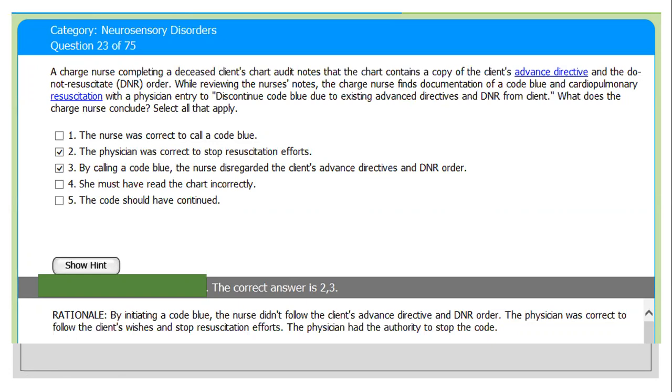For this patient, the order was do not resuscitate — DNR. Cardiopulmonary resuscitation is the emergency treatment for someone whose heart and/or breathing has stopped. When a person's heart stops or blood stops circulating through the body and the person stops breathing, the blood cannot get oxygen, so CPR or other emergency care is needed to restart the circulation.